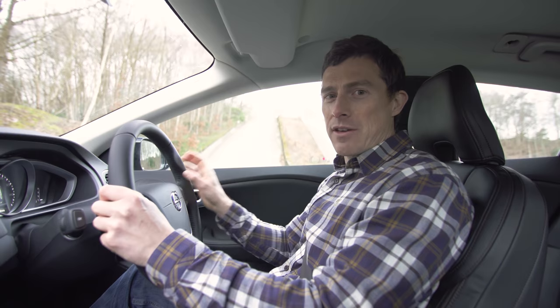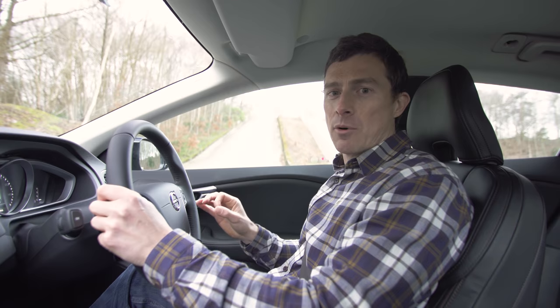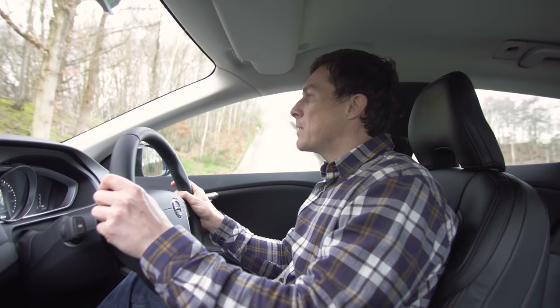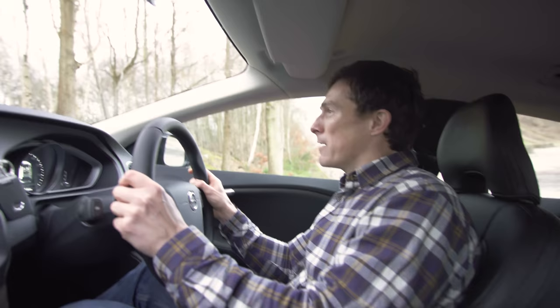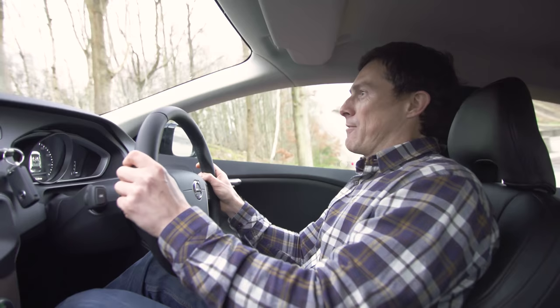Starting with the Volvo — you can only get the T5 petrol, the range-topping car, with all-wheel drive. The rest are only available with front-wheel drive, even all the diesels. Approaching the hill very slowly because this car has the least ground clearance, it got about halfway up before sliding back down.